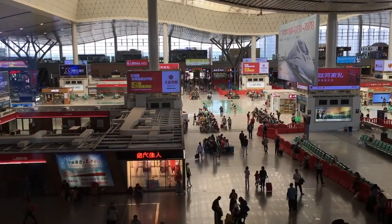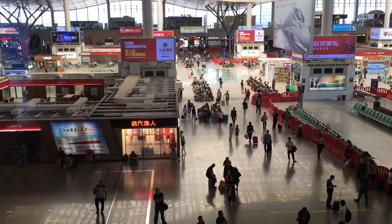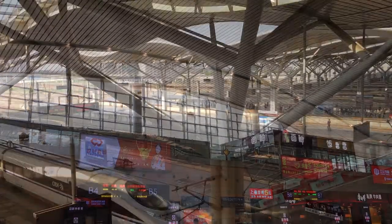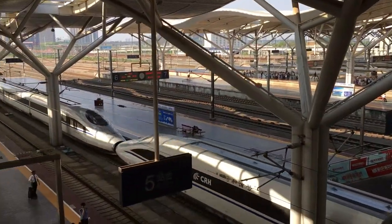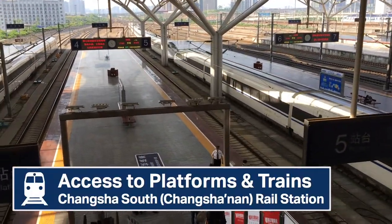The departures hall is spacious, although the huge number of retail shops seem to have taken on a life of their own. The gates are at the far end of the hall, which means there's plenty more space to play around with. At platform level, there's all the action as trains arrive at and depart from this truly busy HSR mega hub.